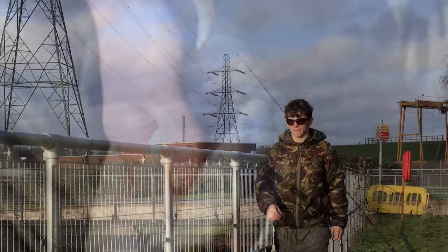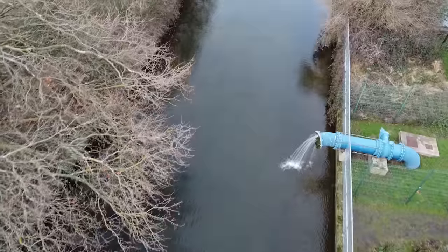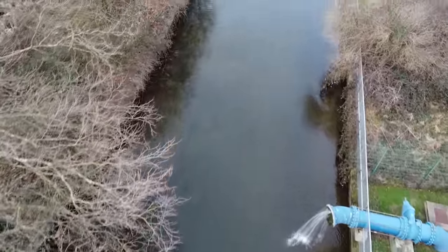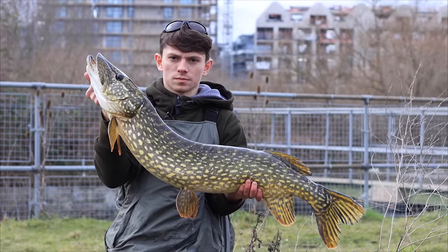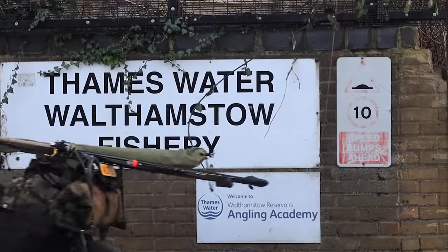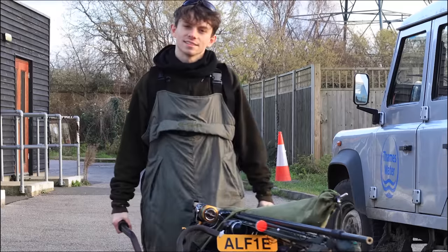I never quite thought my session would go that well, especially with it being cold. Pike do slow down just like all other species of fish. But multiple big doubles from a small London river in January — I couldn't have asked for more, and I was certainly happy with that result.